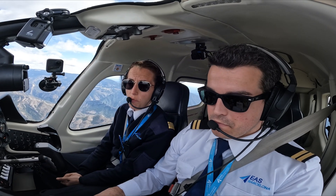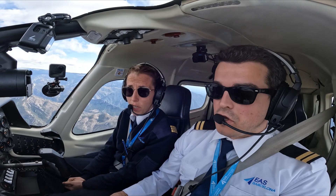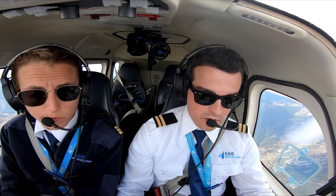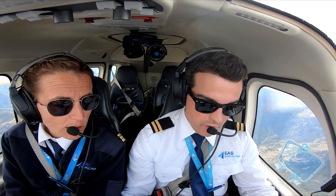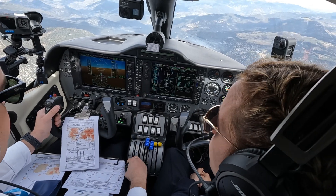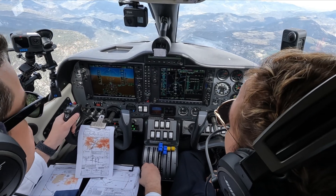Now we have already passed the FAF, right? FAF — which means minimum set, QNH set, and go-around altitude — 6,000 feet, 8,000 feet — correct. Now you have the distance checks.